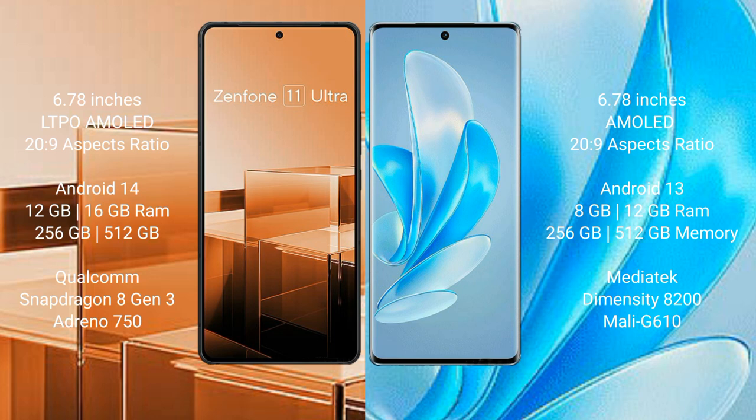Asus Zenfone 11 Ultra comes with 12GB or 16GB RAM and 256GB or 512GB internal storage, Qualcomm Snapdragon 8 Gen 3 processor, and GPU Adreno 750.